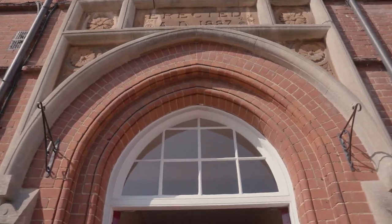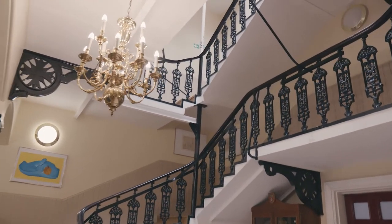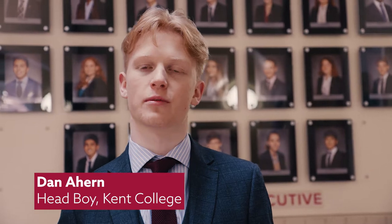Hello, I'm Mark Turnbull, I'm the head at Kent College and I welcome you on a tour of the school. Come and meet your tour guide. Hello, I'm Dan O'Hearn and I'm the head boy at Kent College with 20 other prefects who help mentor students and help events run smoothly. Let's take you on a tour of the school.